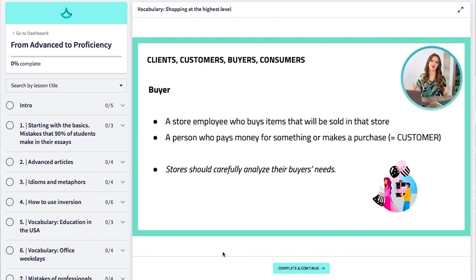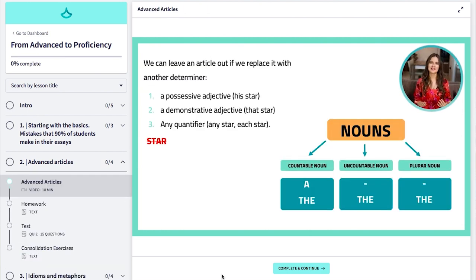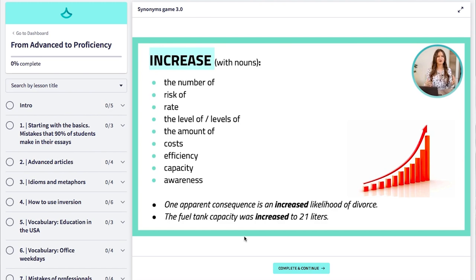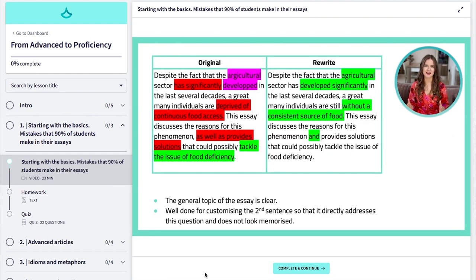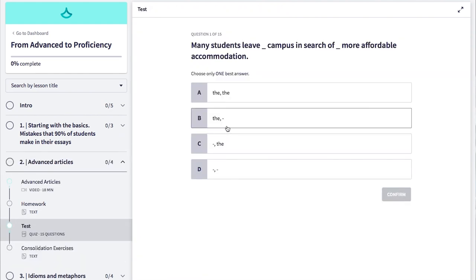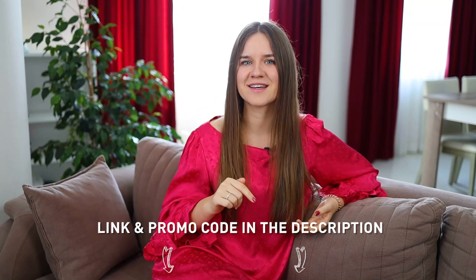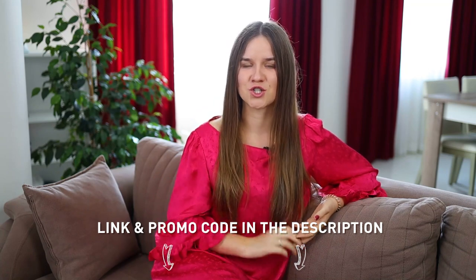We will have 25 lectures covering not only lexis, but also advanced grammar rules, typical mistakes at proficiency level, synonyms, and idiomatic expressions. After each lesson, you will get a quiz to check your understanding as well as practical activities to use what you learned. For instance, you will create your own ad, describe pictures, summarize videos, write a short story, and many more. So grab the promo code through the link in the description below and start changing your English today.